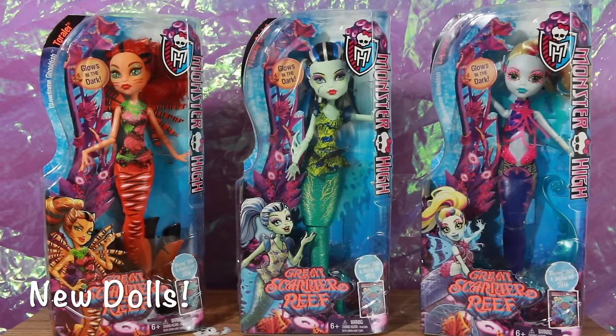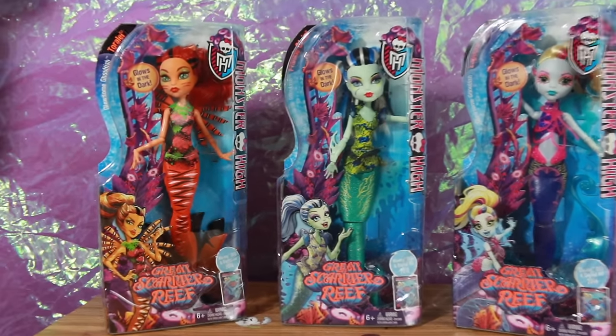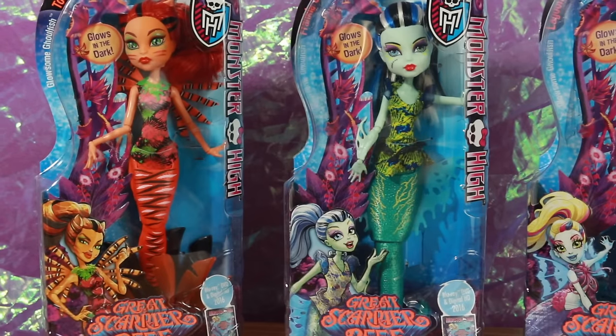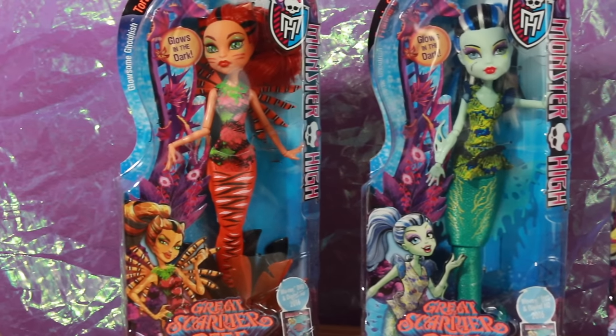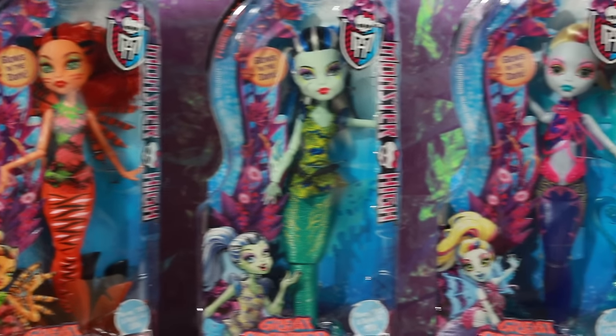Hey everybody, Claudina9 here, and today I'm doing a review on the Monster High Great Scarier Reef dolls. Here are the budget dolls — they're $14.99 at retail — and we have Toralei, Frankie Stein, and Laguna Blue.